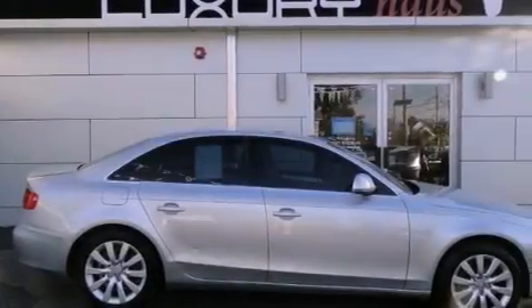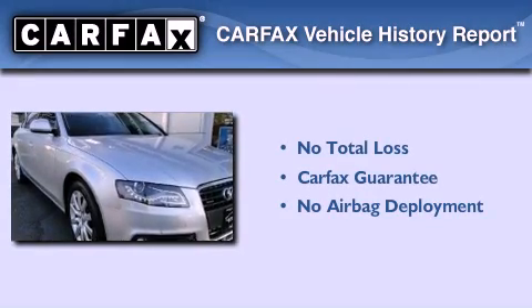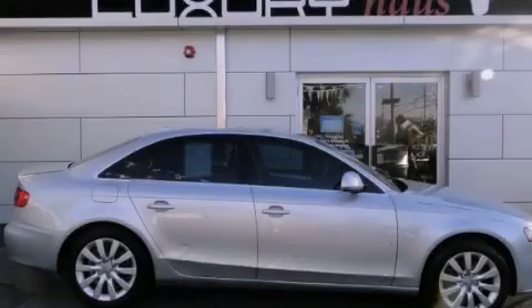With an EPA estimated rating of 27 miles per gallon on the highway, fuel efficiency does not take a back seat. Not to mention that this Audi qualifies for the Carfax buyback guarantee. This vehicle is sure to sell fast. Call and arrange your test drive today.